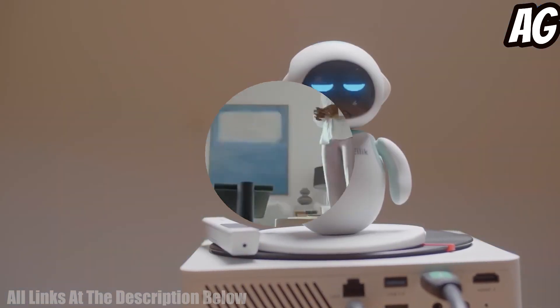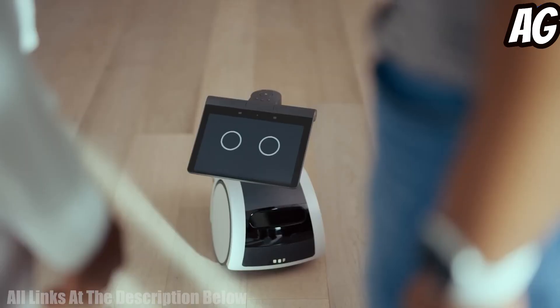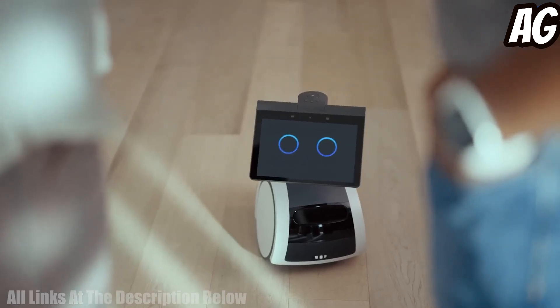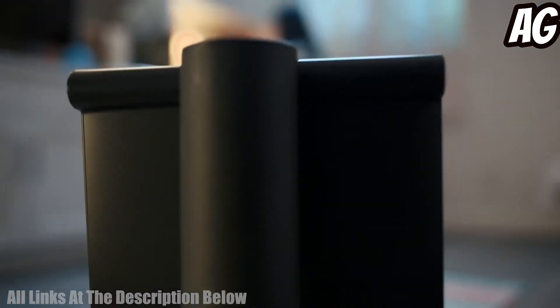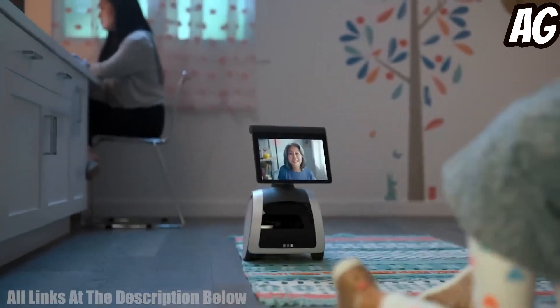Number one: the Amazon Astro is a home monitoring robot designed for easy deployment and home use. With Alexa, Astro is able to hear and respond to your commands, monitor your home, and provide you with alerts when needed. Astro's AI-powered algorithms can detect motion and sound, giving you peace of mind when you're away.